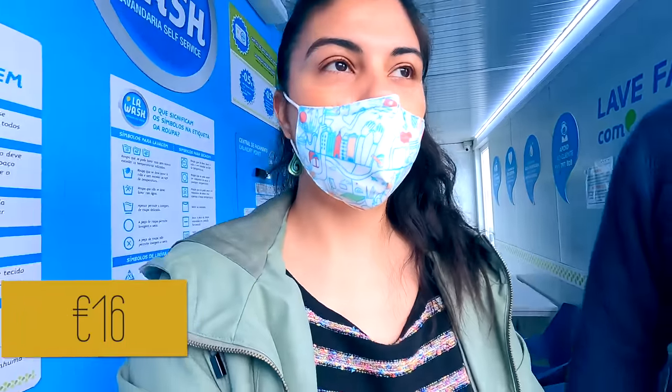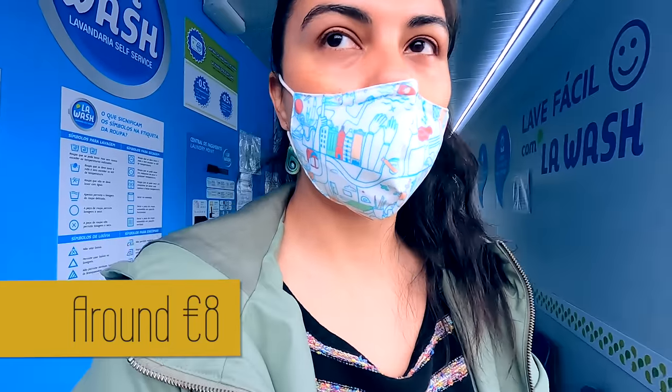It's 16 euros just for washing, and the drying is 2 euros per 20 kilos for 20 minutes.